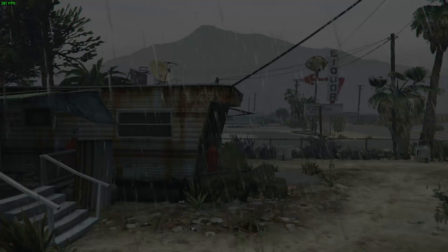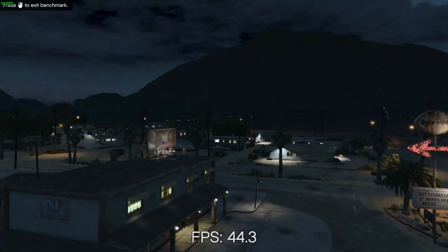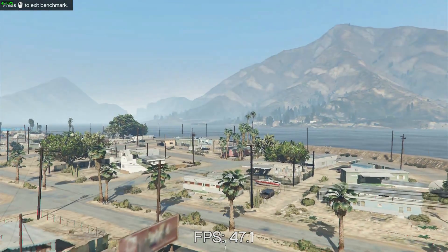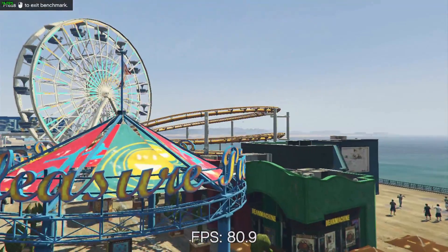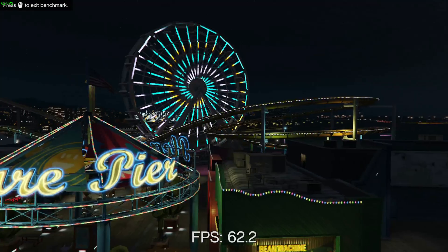HD 5500 has a similar issue, where it's actually a little slower than HD 4400 in my testing. So Intel clearly, with the graphical issues and the performance here, have some way to go on improving the drivers for Broadwell with Grand Theft Auto. That's a bit of a shame, but overall, if you can live with that corruption, you can play the game.